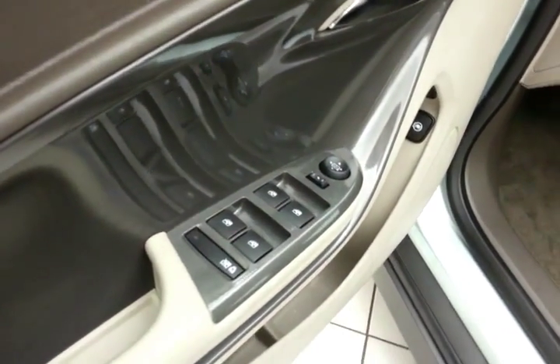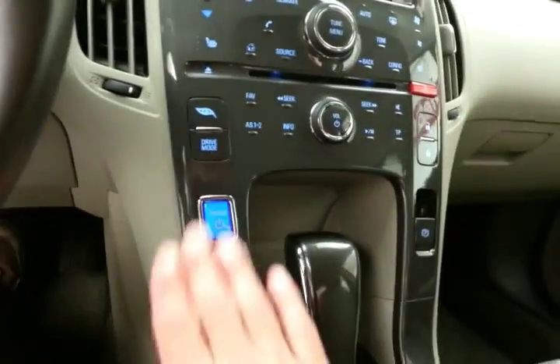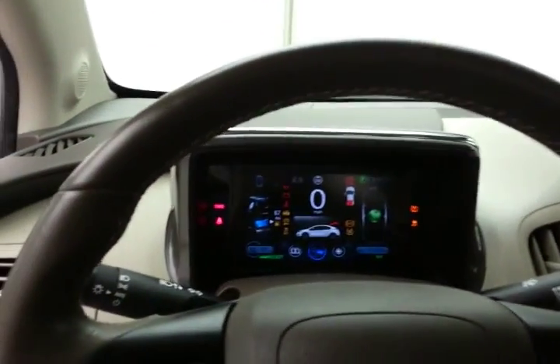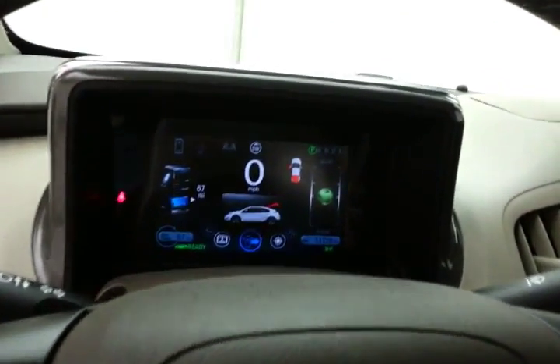The Volt has keyless entry, power windows, locks, and mirrors, as well as push-button start. The engine is actually running even though you can't hear it — it's running only on the electric motor.